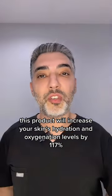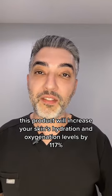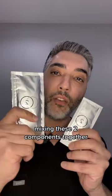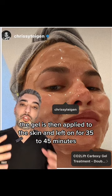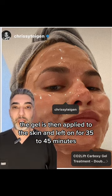This product will increase your skin's hydration and oxygenation levels by 117%. Mixing these two components together creates a chemical reaction that generates a carbon dioxide gel. The gel is then applied to the skin and left on for 35 to 45 minutes.